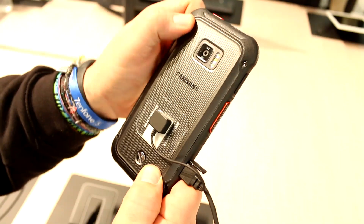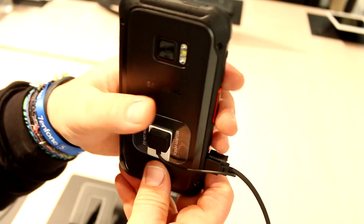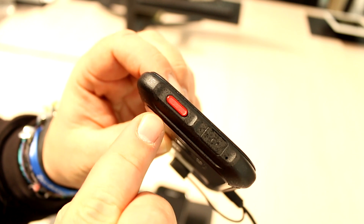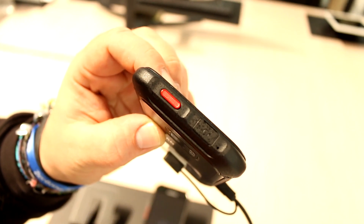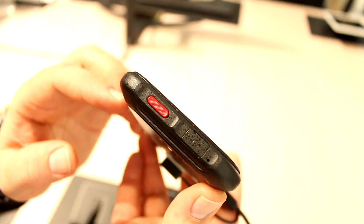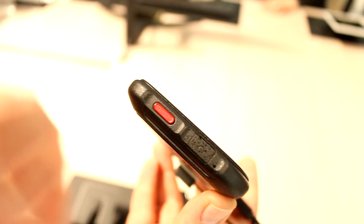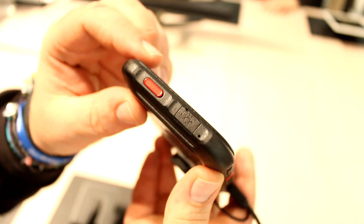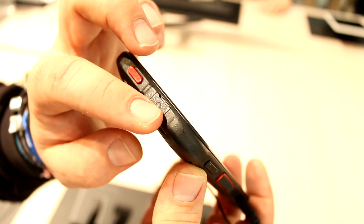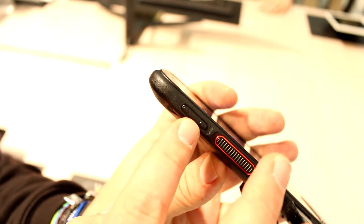Once you pop the cover back on, it should be fully IP68 certified. You can lock the device here so the cover doesn't pop off. Moving over to the top, there's your headset jack, and there is an emergency button which connects you directly to the central office of whatever entity is working with these devices — so if an officer is out in the street and a dangerous situation arises, they just hit that button and get directly connected to the main office. Next to the headset jack is the noise-cancelling microphone.